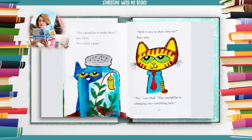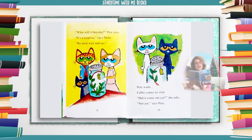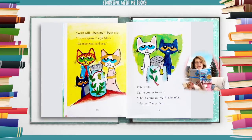"Will it stay in there forever?" Pete asks. "No," says dad. "The caterpillar is changing into something new." "What will it become?" Pete asks. "It's a surprise," says mom. "We must wait and see."